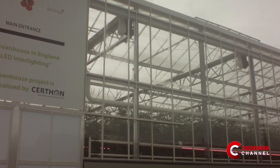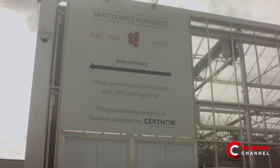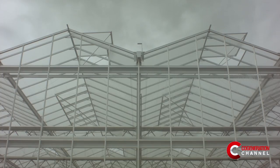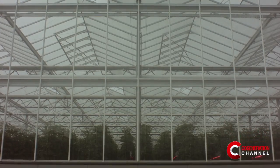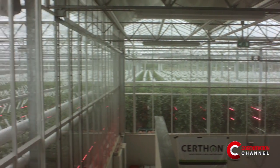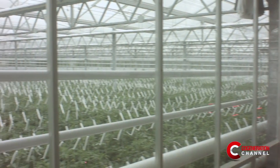R&L Holt is a family-run business dedicated to growing tomatoes since 1980. The company currently produces tomatoes in 22 acres spread across three nurseries located in Evesham. Freda is the new 8,500-square-metre glasshouse located in Sandylands Nurseries.